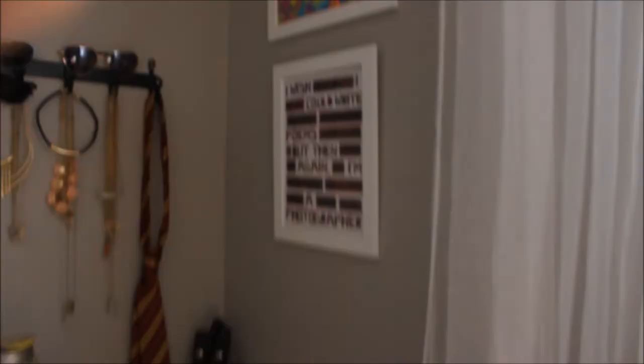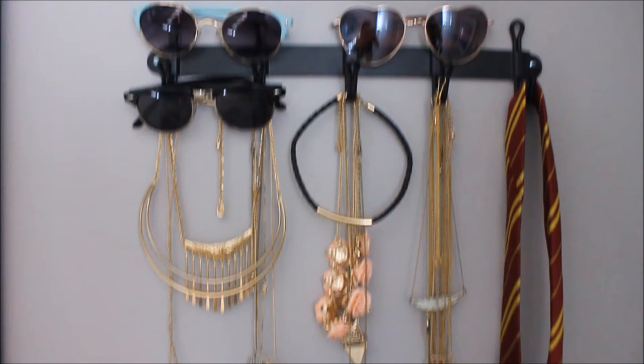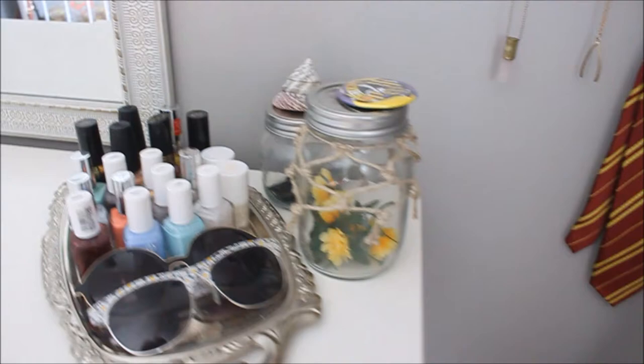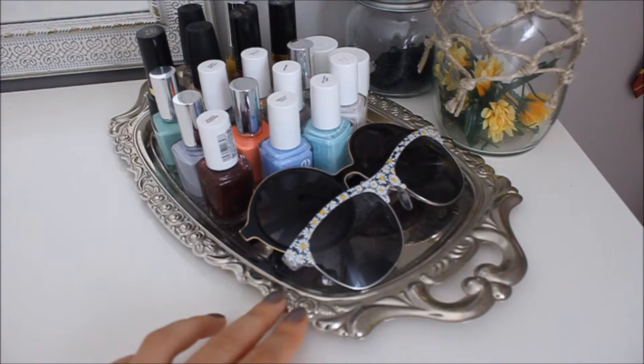And then on this side I have more art from the same project. Do you like my poem? And this is kind of like my makeup, get-ready-in-the-morning kind of area. This hook is from Ikea, and I just hung some jewelry, sunglasses, and a random Gryffindor tie. And then I kind of just stuck my ukulele and guitar in the corner as well. And over here I have my sunglasses and this silverware is from Value Village. And just a schoolhouse pin that I designed — May's house is amazing, for the win.